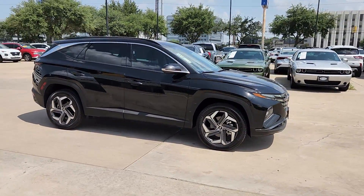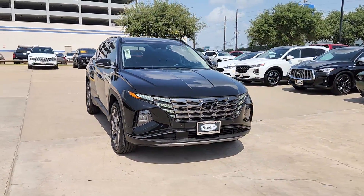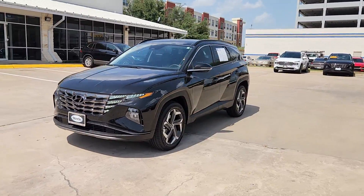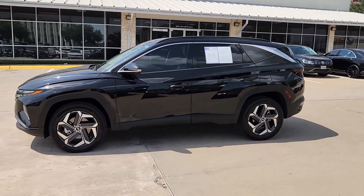Remarkable for its smooth, refined ride, upscale European-inspired interior, standard touchscreen infotainment, and driver assistance features, this SUV sets the bar for excellence. These are just some of the great options this vehicle comes with.